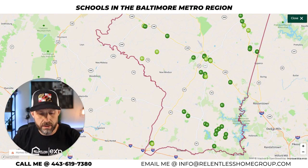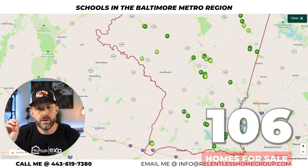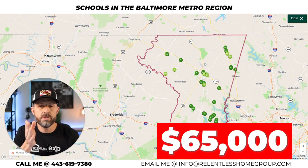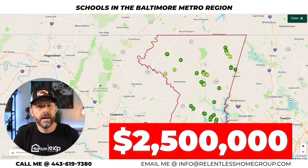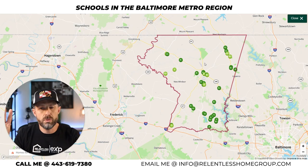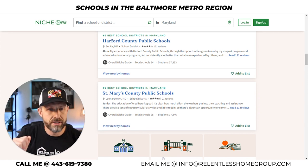In Carroll County there are presently 106 homes available in the entire county, ranging in price from $65,000 on the low end to two and a half million dollars on the high end. Carroll County schools are ranked number four in the entire state and should really be number two in the Baltimore metro region.